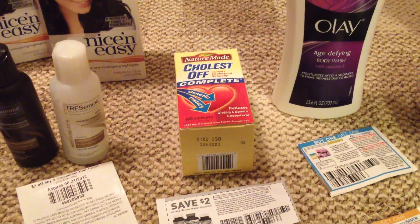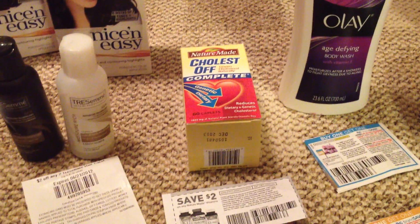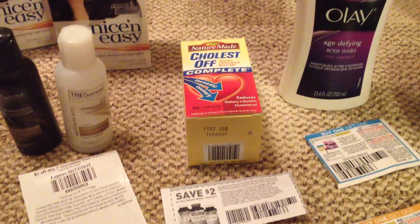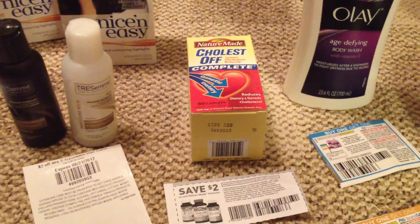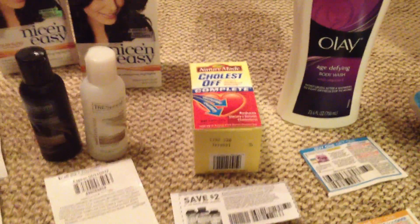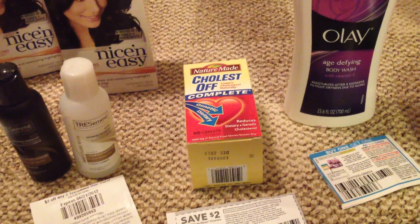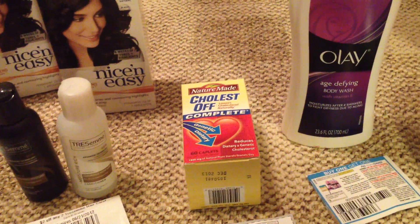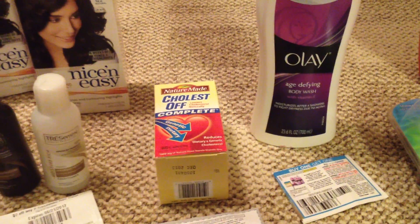I heard in somebody else's video that she got one just like this for $5.44 and it spit out the reward for her. So I went to my little CVS that was tucked away — that's where I got everything. Sure enough, they had a whole bunch of these and it was $5.44, so I knew it was going to spit out the $10 up reward. And it's only one per card.